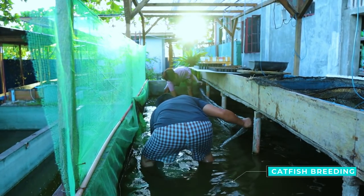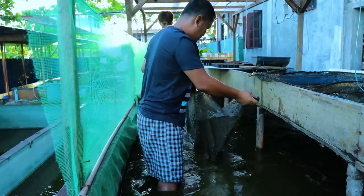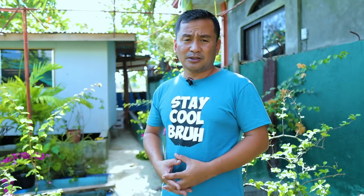We all know that catfish can be a good alternative food for meat. If you are having health problems and cannot eat meat anymore, you can consider catfish. These catfish are the best alternative source of nutrients instead of meat, and it is low in cholesterol.